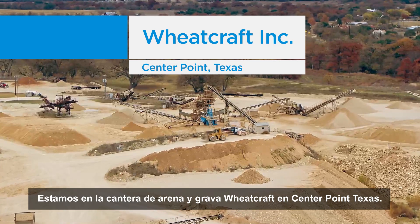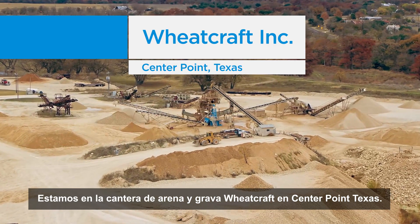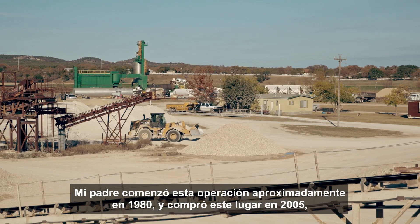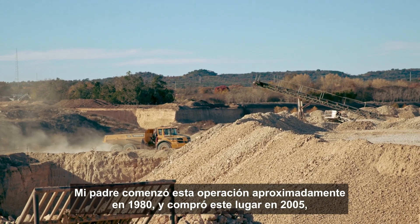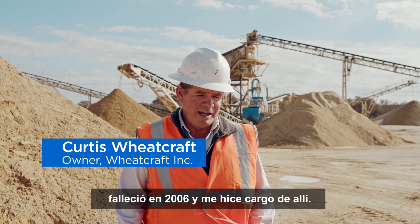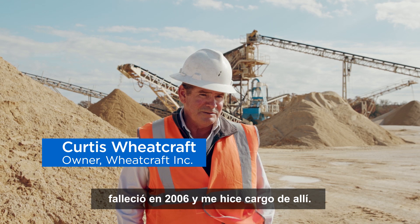We're at the Wheat Craft Sand and Gravel Pit in Center Point, Texas. My dad started this operation in approximately 1980, and he bought this place in 2005. He passed away in '06, and I took it over from there.